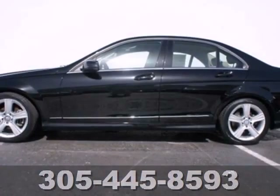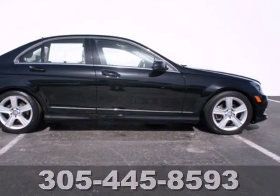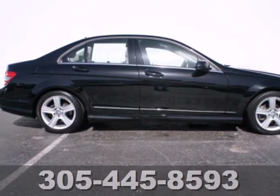Its superb performance, amazing handling, and impeccable style make the acclaimed C-Class the most sought after sedan in its class. Experience it for yourself today.